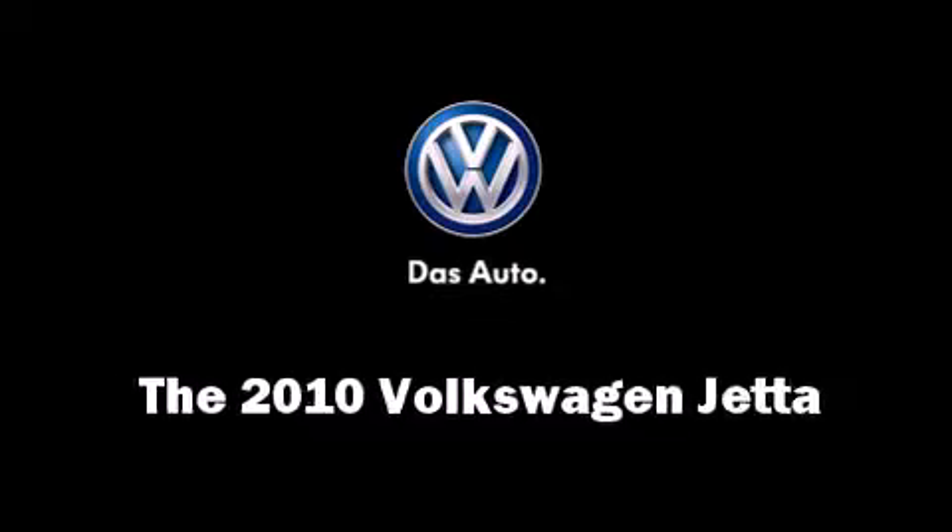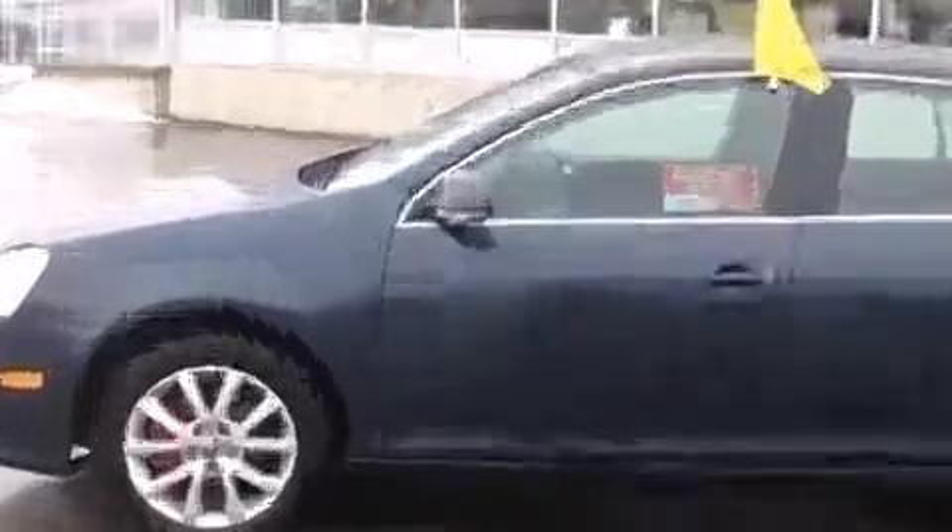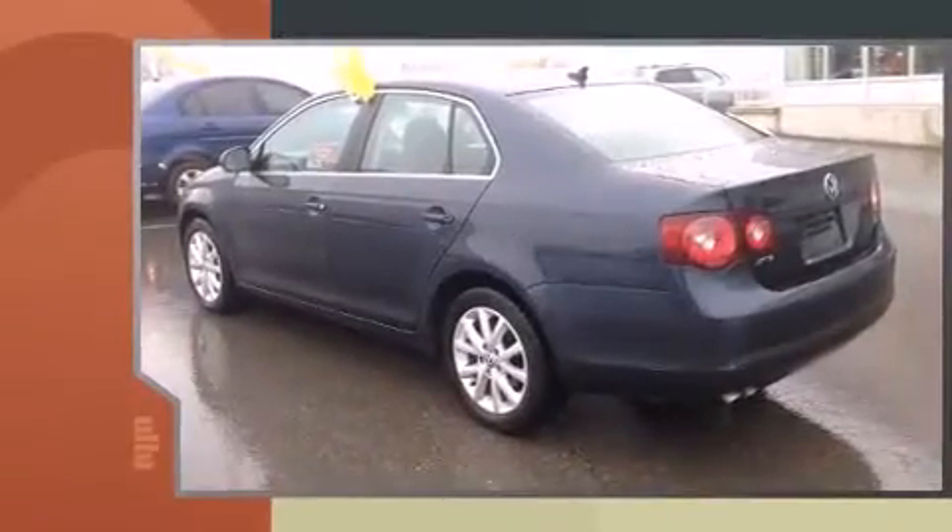Come test drive this 2010 Volkswagen Jetta. This four-door, five-passenger sedan still has fewer than 70,000 kilometers.